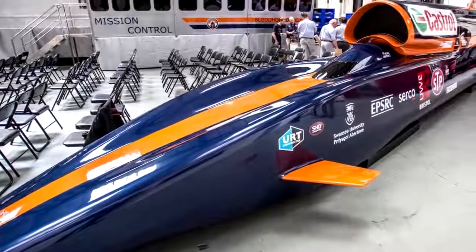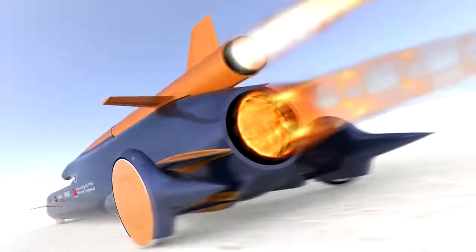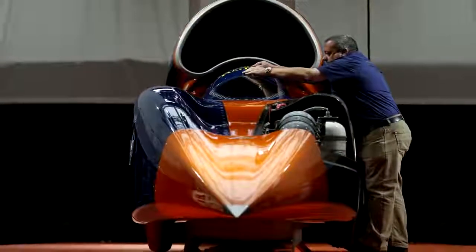This will propel the car to 300 miles or 480 kilometers per hour. After it reaches this speed, a hybrid rocket engine designed by the Nordic Ammunition Company will propel the car to 1,000 miles per hour, and it's supposed to achieve this in just 42 seconds.